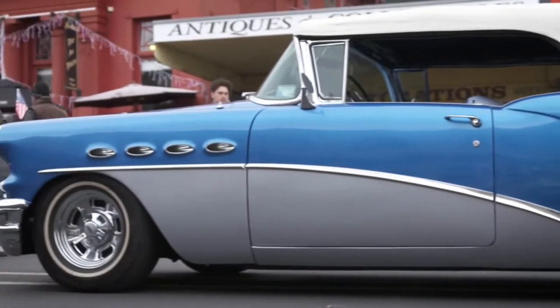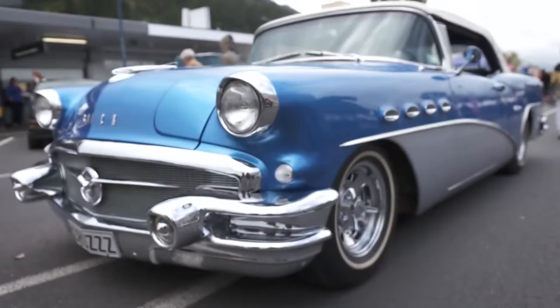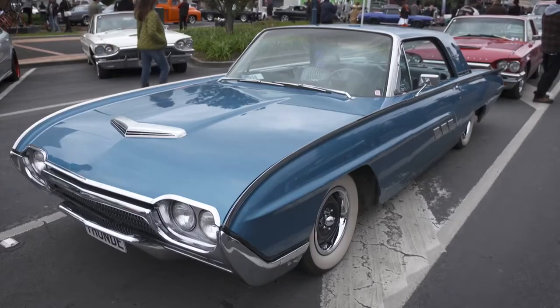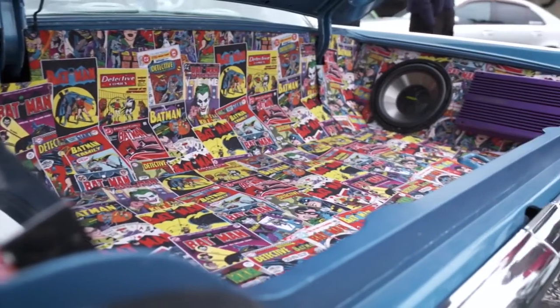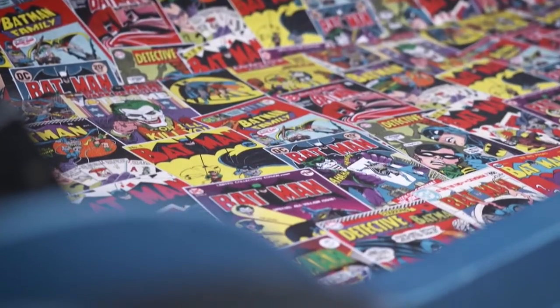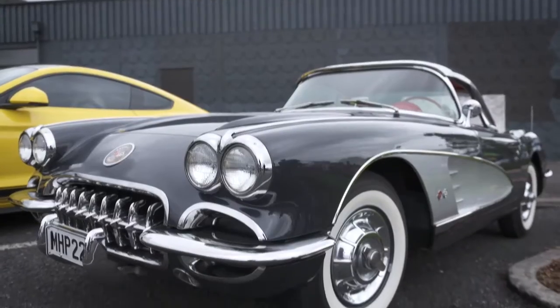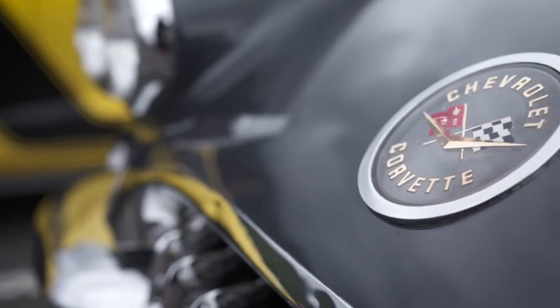Now in its 12th year, the Aroha Cruisin' appeal is in keeping things simple. It's a judged show with trophies handed out for categories including Best Classic, Custom, Hot Rod, Bike, Engine Bay, Work in Progress, and more. But perhaps the Cruisin's real success is that its organisers have maintained a small show atmosphere despite the numbers creeping up each and every outing.